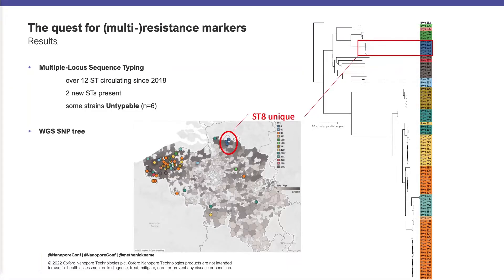So, what did we get? We got various sequence types in the country. Two new sequence types were also identified. If you look at the tree, we also get a nice clustering across the country, and we also found some untypeable strains in there.